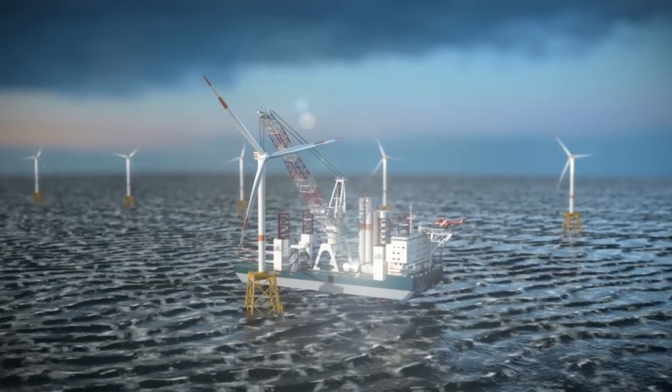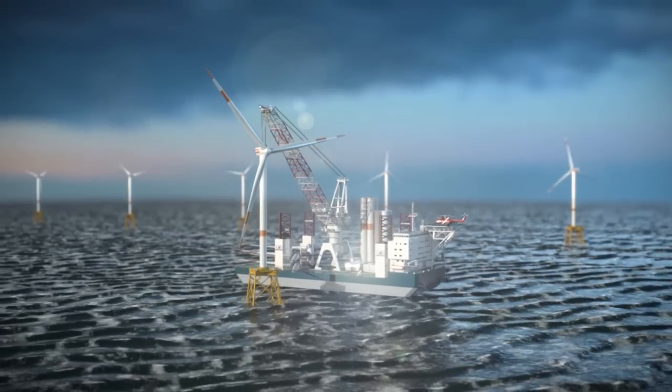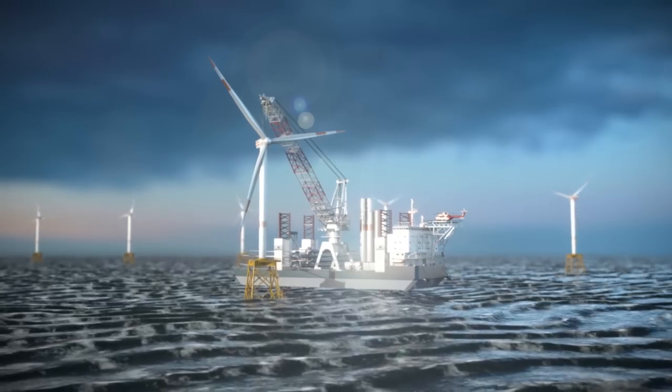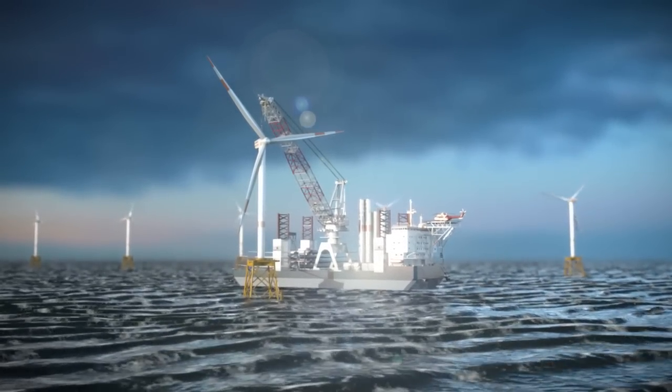The High Performance Turbine Installation Vessel has an improved on-site availability, due to its all-weather, all-year-round high weather tolerance and the advantage of Wärtsilä's worldwide 24-7 service with over 20,000 service engineers.